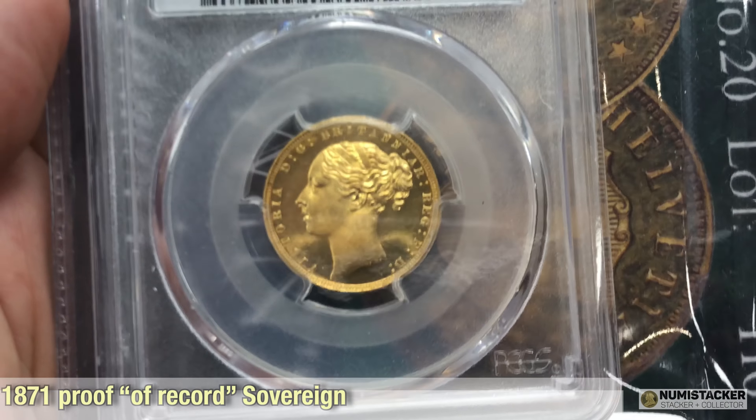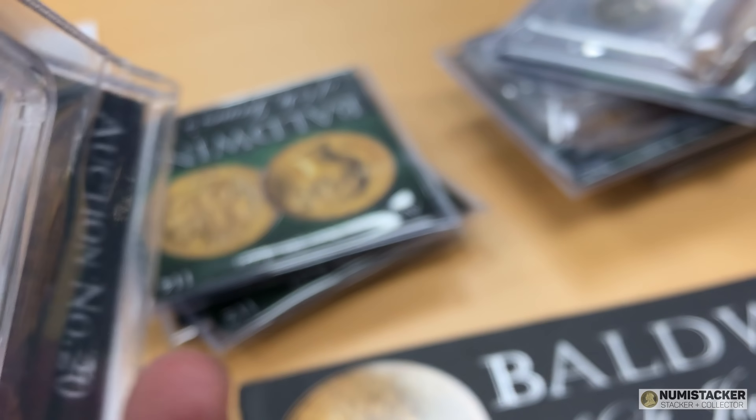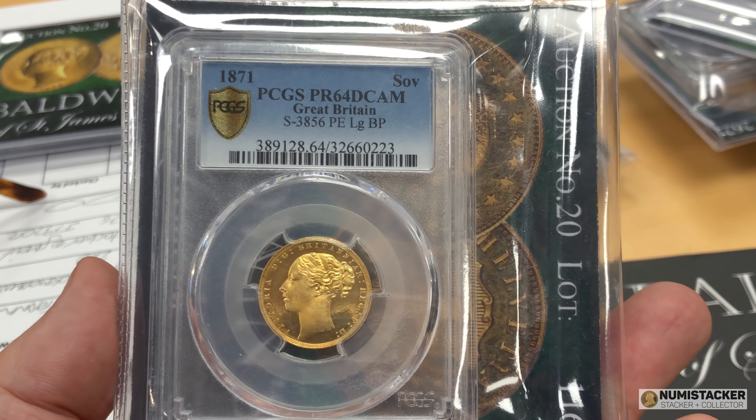This is not just any old proof — this is no less than an 1871 proof, and there were no official sets produced in 1871, so this is another proof of record. Very, very nice. The proofs of record from the odd years, when you find them, do seem to go for quite a lot more than the standard year proofs — not surprisingly, they're rarer coins. But they're nice to have for collectors who are already wealthy enough to have all the regular ones — what do they need? They need an 1853 and an 1871, both of which they can pick up in this auction.